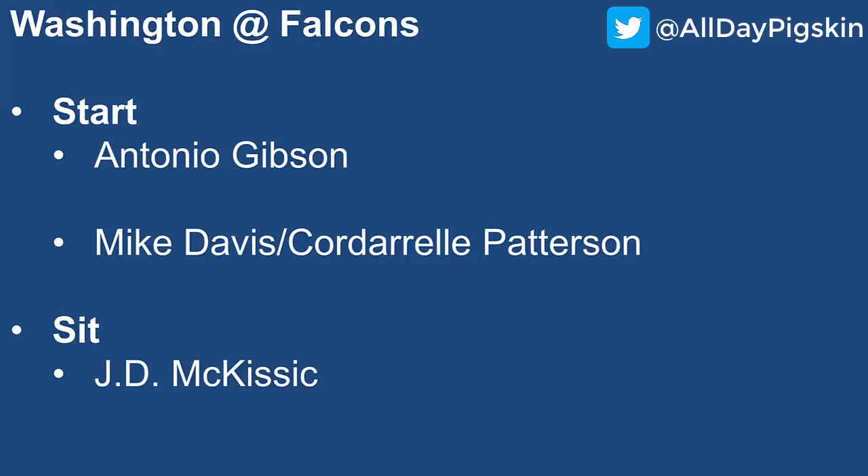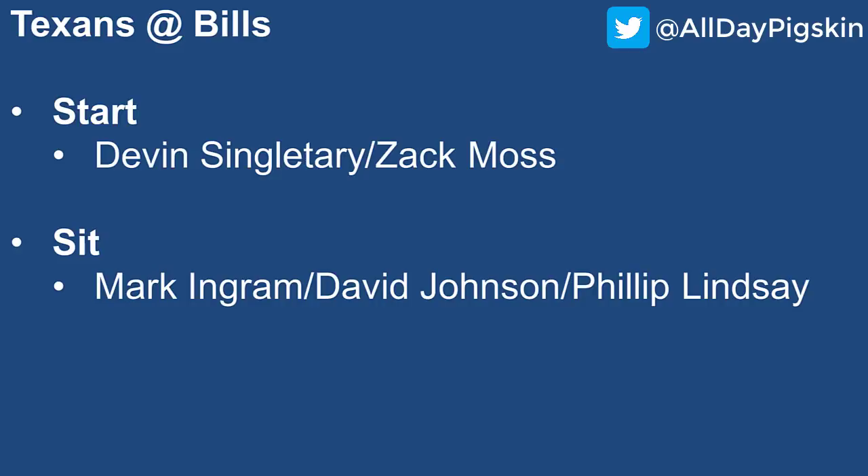Texans at the Bills: I'll start Singletary and Zach Moss primarily because it's the Houston Texans. Against another opponent I'd only start one. Moss is a name trending up after two pretty decent back-to-back weeks with more pass-catching involvement and more touchdowns than Singletary, so he's probably the guy more people will take a chance on. But versus this Houston Texans defense, both guys can put up low-end RB2 numbers as a baseline — I wouldn't mind starting both of them here.